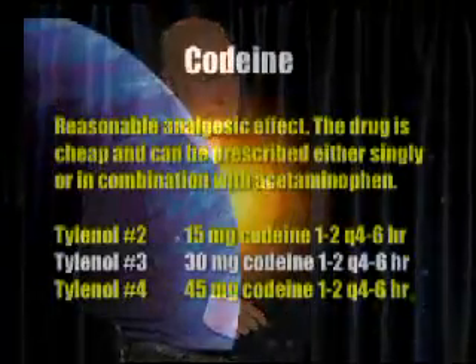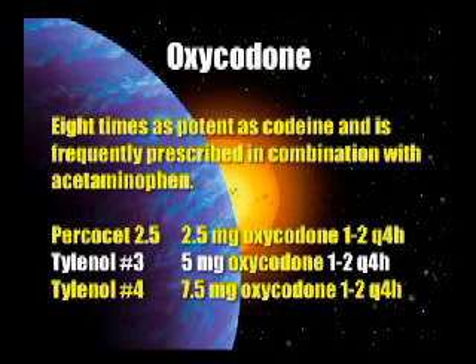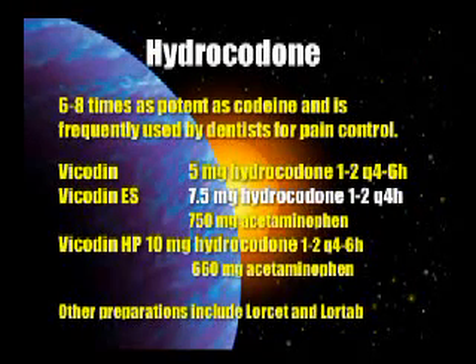Codeine — we've been using that since dental school. Tylenol No. 3 has 30 milligrams of codeine; one or two every four to six hours PRN pain. That works, but a lot of people have GI problems with codeine. Oxycodone can be mixed with acetaminophen and works very well. Hydrocodone is another possibility — Vicodin, or my personal favorite, Vicodin ES, with 7.5 milligrams of hydrocodone, works very, very well. Other preparations include Lorcet and Lortab.